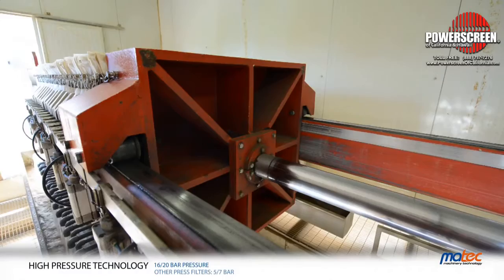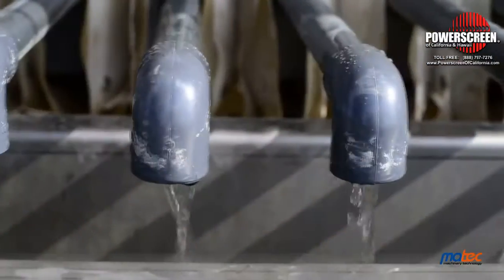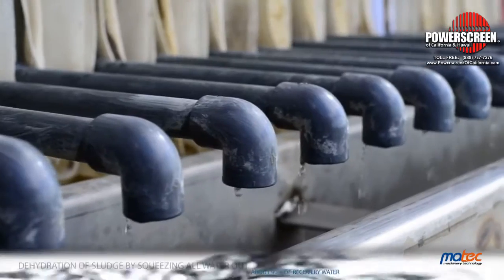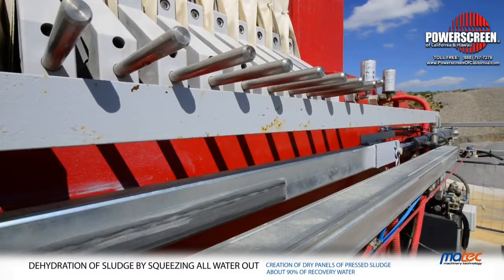Thanks to pressure, solid particles are kept by the filter cloths, while water flows through them and it is recovered by the drainage pipes. Having filtered the mud and recovered the water, the filter press ends its cycle when the probe does not detect water anymore. Consequently, the mud pump is stopped.